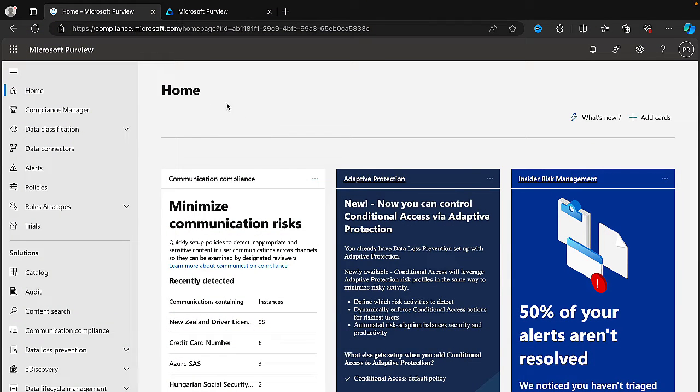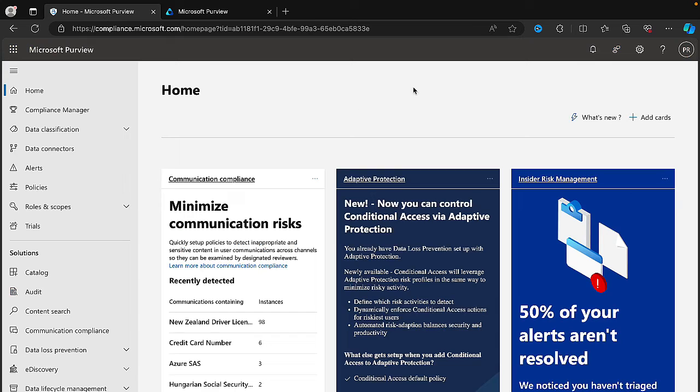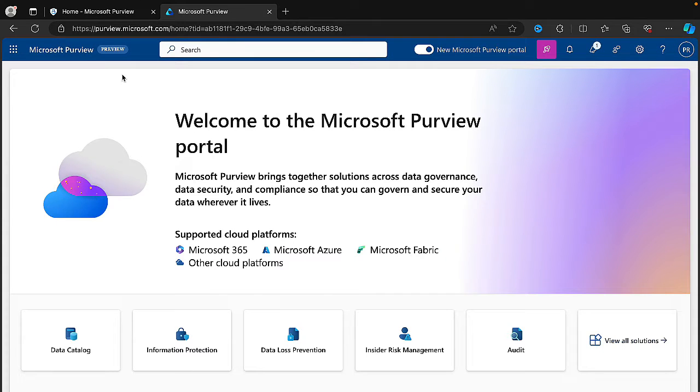I've got two tabs open on my browser. One is the traditional existing Microsoft Purview Portal experience at compliance.microsoft.com — I'm very comfortable with this, I know my way around it, I'm very happy with it. But in the other tab I've got the new Microsoft Purview Portal experience. You'll see there's a toggle switch at the top for the new portal. You will sometimes see that in the existing portal where you can switch to it. You can see that this new one is still a preview feature.